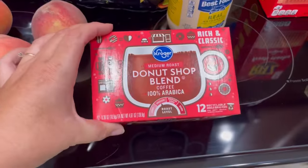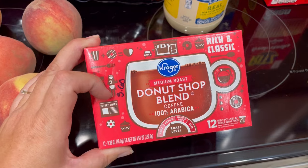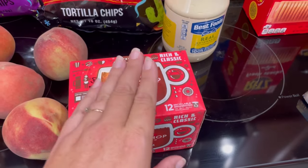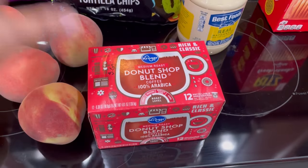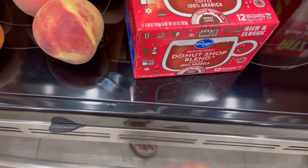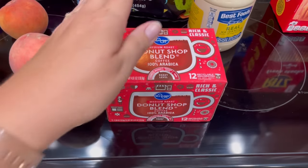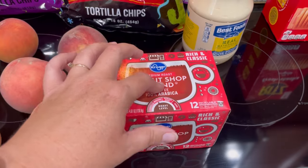I did get a package of Donut Shop Blend coffee. It had a 70-cents-off coupon, making it $3.60 — not bad. This is what I prefer when I'm making iced coffee. I'll just brew this and put it in the fridge for the next day. I bought some in a can so I could make a pot of coffee and put it in the fridge, because Caitlin likes iced coffee sometimes too. But I can't find my coffee filters — I must have got rid of them when we moved — so I need some coffee filters.